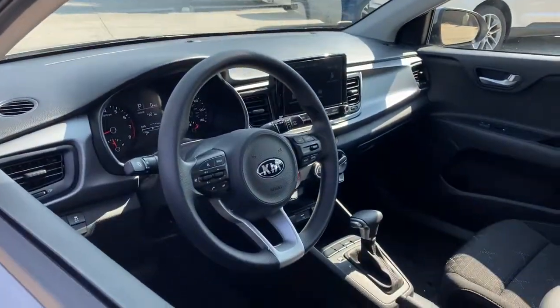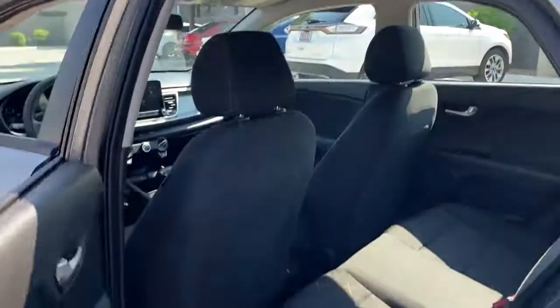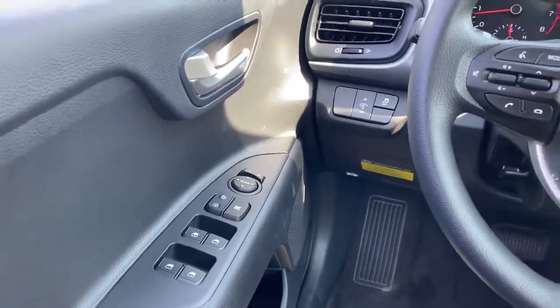Keyless entry, backup camera, heated mirrors, Bluetooth connection, steering wheel audio controls, stability control, pass-through rear seat, traction control, intermittent wipers, variable speed intermittent wipers.